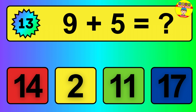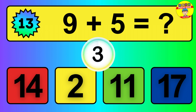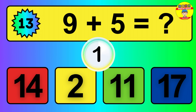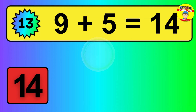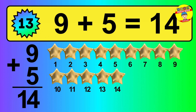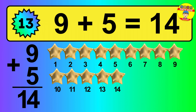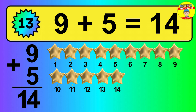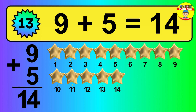Question 13. 9 plus 5 equals what? So the answer is 9 plus 5 is 14. Let's count it: 1, 2, 3, 4, 5, 6, 7, 8, 9, 10, 11, 12, 13, 14.